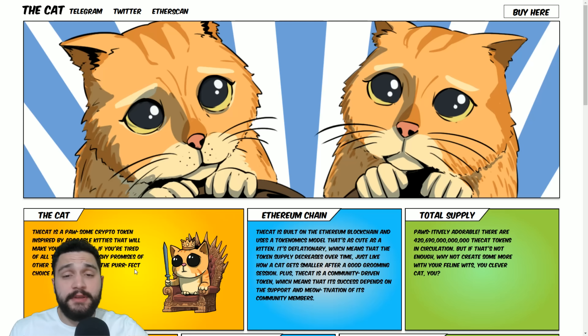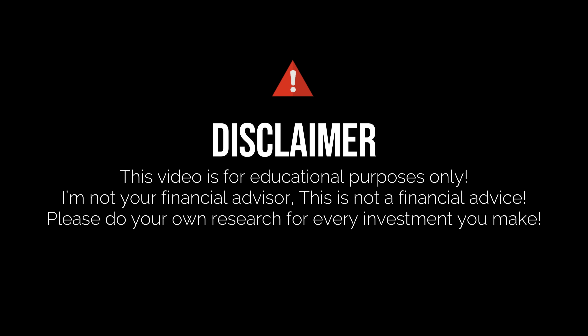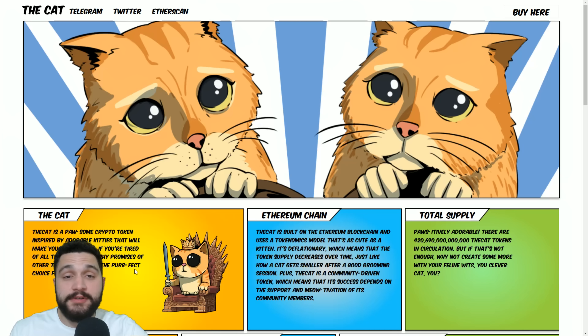First guys, before we continue, one important information. I'm not your financial advisor. Don't take this as one. Always do your own research before any investment of yours and always invest the money that you are willing to lose.